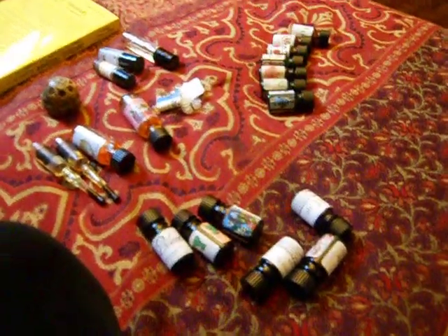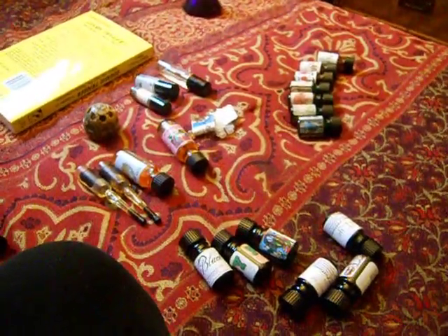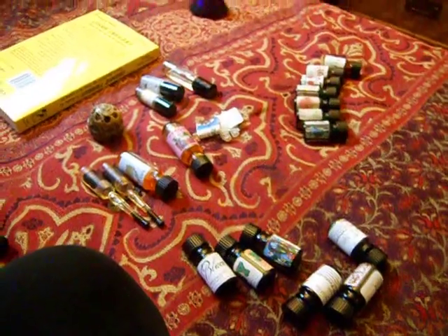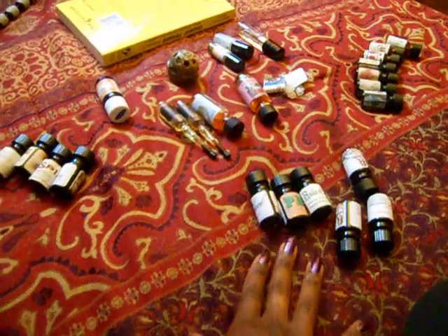Hi everybody. I wanted to do a perfume collection video and I'm hoping my battery won't die, but I have a lot of perfumes and I don't want to describe all of them because this would actually take an hour, but I kind of will just start from the beginning.